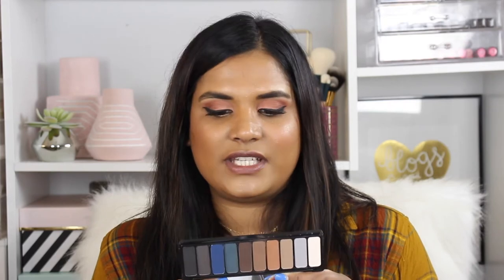I also picked up the ELF Holy Smokes palette — I think it's their Mad for Matte 3. I don't know why I bought this because I have the Mad for Matte 2 and I'm not really a big fan. I think it was just because it's $10. I was like, what kind of beauty guru would I be if I don't have every affordable palette? But I haven't really been drawn to it at all.